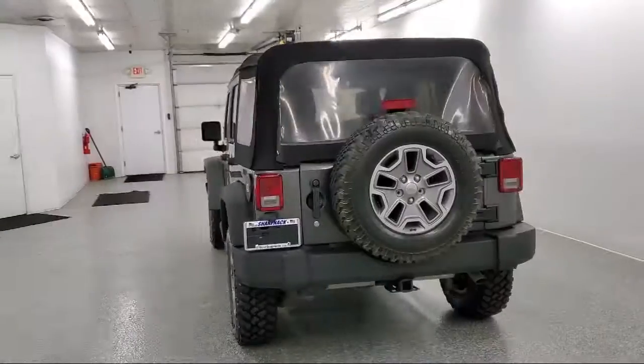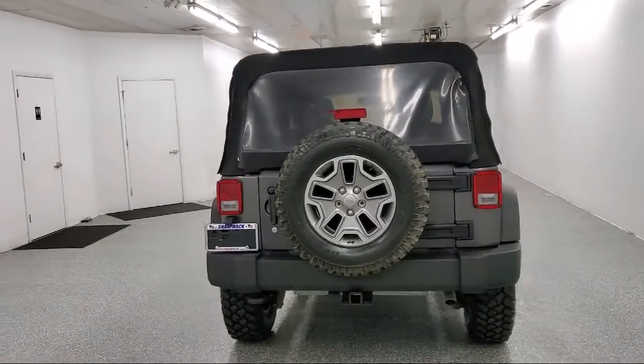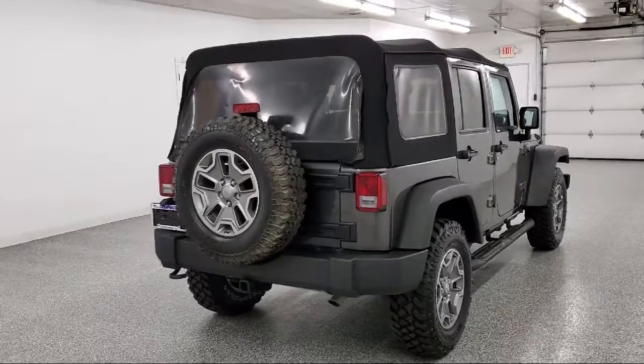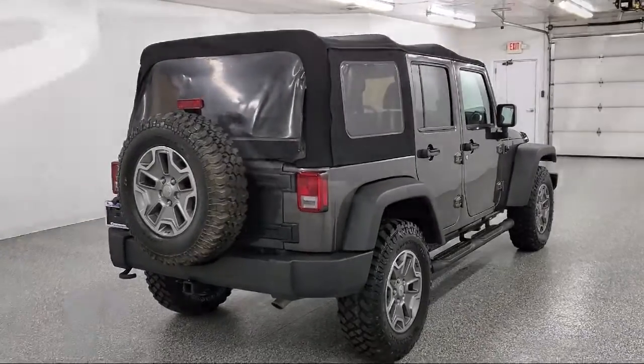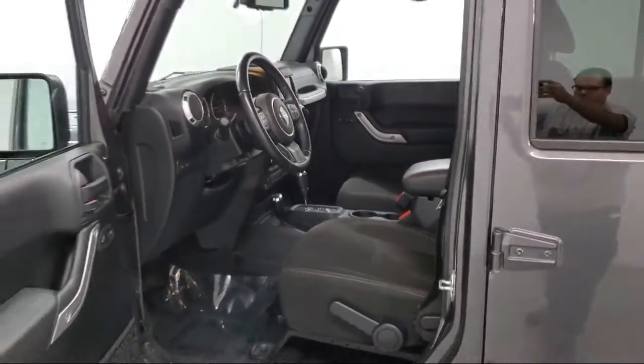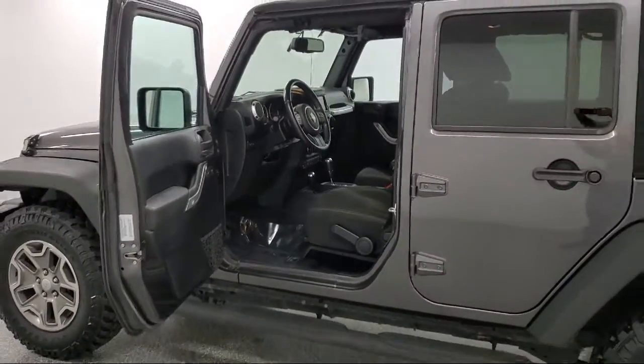It features a 3.6 liter V6 24-valve VVT engine, manual air conditioning, leather wrapped steering wheel, Sunrider soft top, and a 4-way passenger seat with manual recline. It has less than 70,000 miles on the odometer.